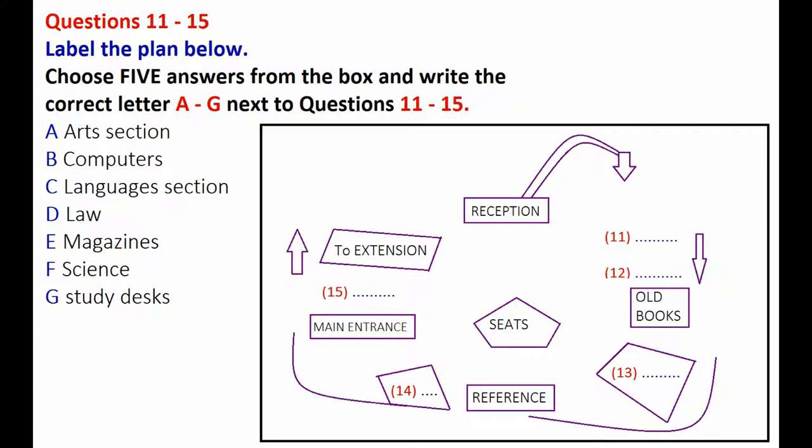Then in the corner, next to the reference section, is where we thought it was quietest and away from the phones and printers and things, so we've put the study desks there. They all have computer access if you need it for your laptop. We do ask that you don't just read magazines there, though.